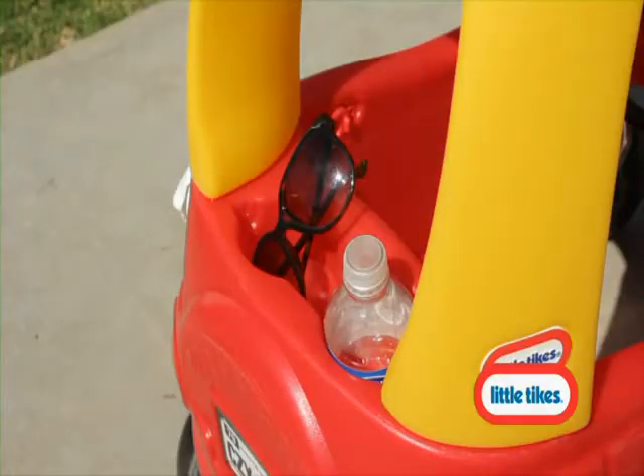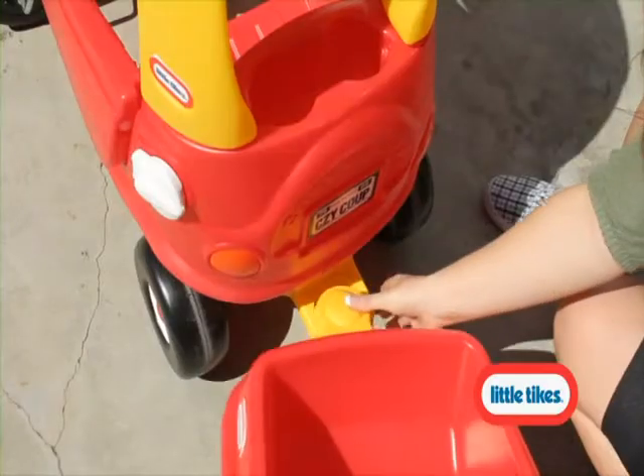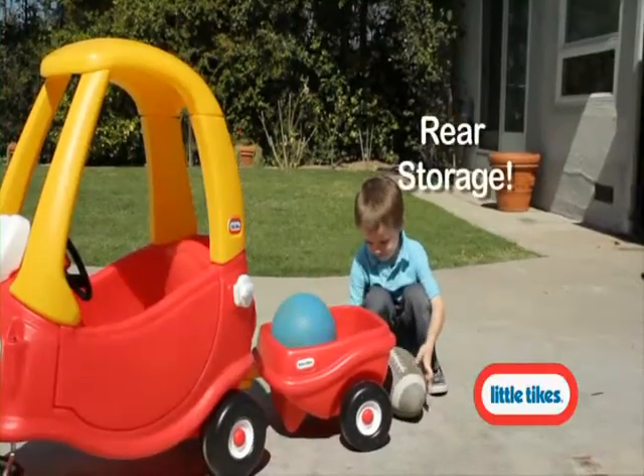It also features rear storage, ignition switch, and an open-close gas cap. The Cozy Trailer easily attaches to all coupes and is great for towing take-along toys.